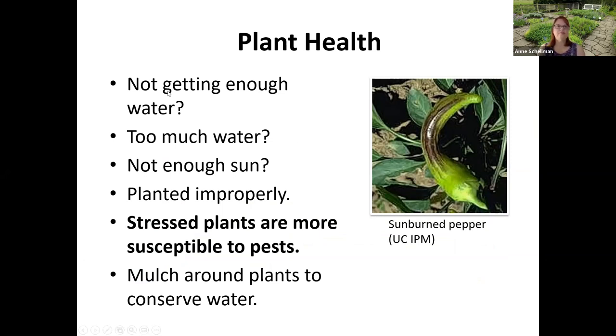Think about plant health. Is your plant not getting enough water? Too much water? Did you plant tomatoes in only two hours of sun? Stressed plants are more susceptible to pests. Mulch around your plants to conserve water. People often ask how much to water — the answer is: it depends on your soil type, the weather, and what you've planted. Once crops are established, water two or three times a week and make sure you're really getting the soil moist. Dig down with a trowel to check moisture levels.